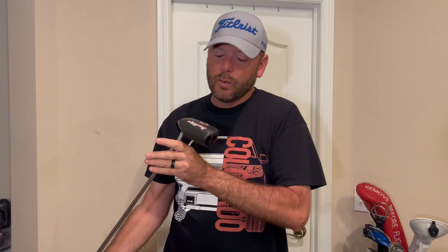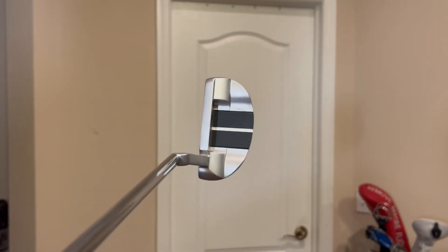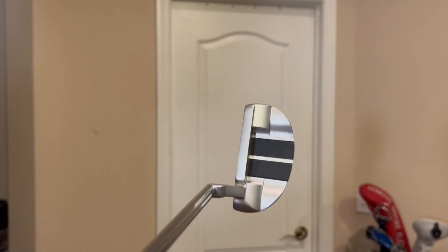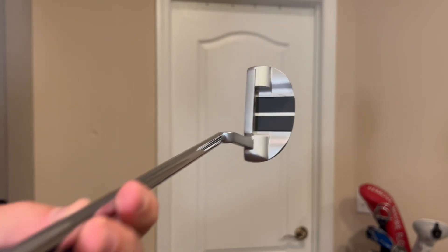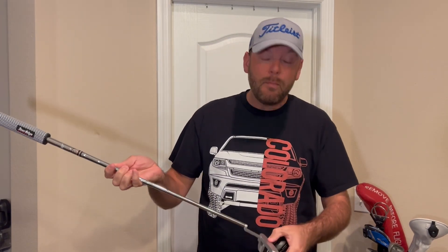A brand new Tour Edge putter — this is the Tour Edge Pure Feel, their template series. Nice magnetic head cover, and look at these alignment lines. That'll really help you line up your putts and make more birdies. Nice little plumber's neck — that's the hosel design — so it's going to fit a pretty wide range of strokes for a lot of players: straight back, straight through, or maybe a little slight arc. It's got a nice oversized grip, it's a 35 inch length, and it can be yours, brand new. Golf Noob is even going to cover the shipping.